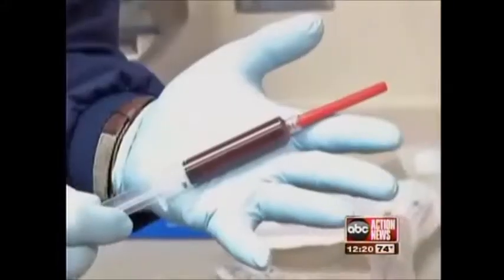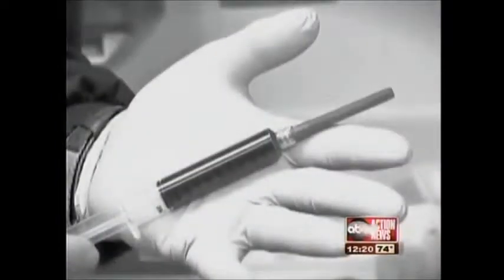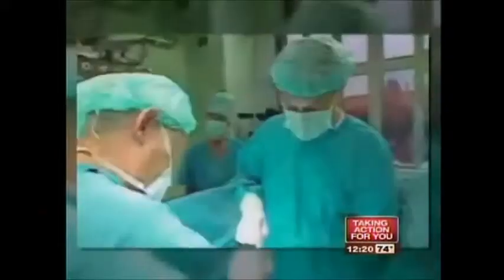This is the lab. And these are the stem cells that are changing medicine. And this is the man who started it all — John Christie. He is the first person in the United States to have his own bone marrow stem cells injected into his heart to save his heart.